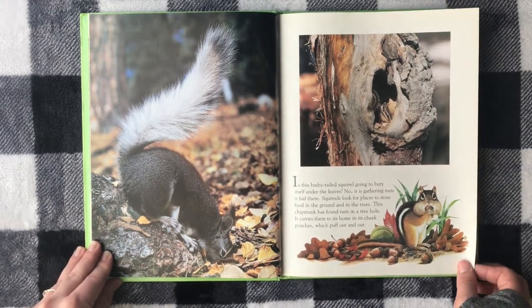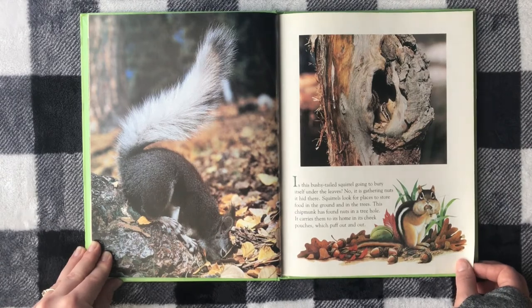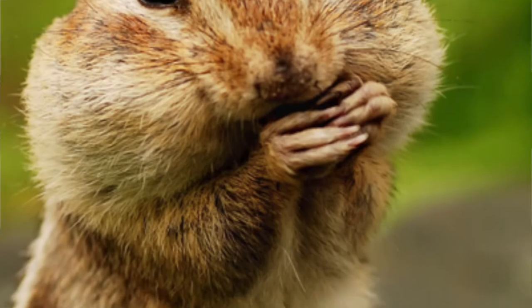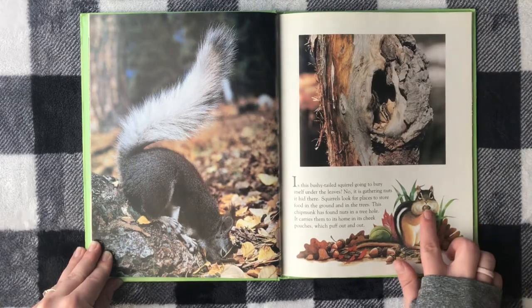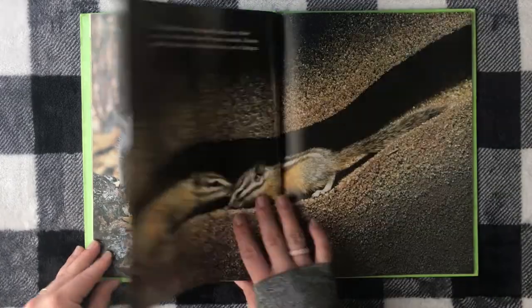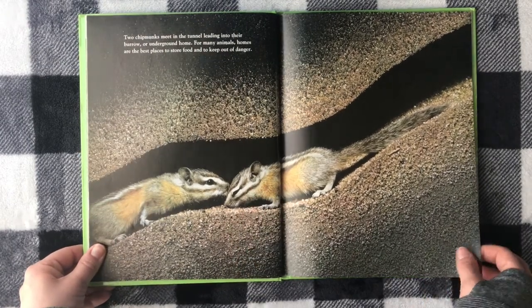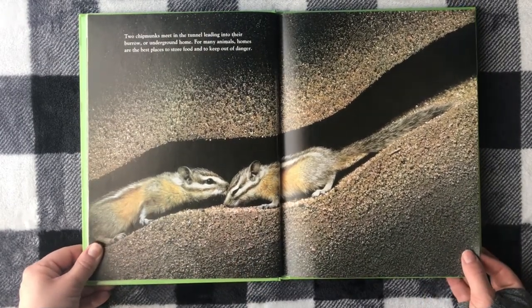The chipmunk carries the nuts to its home in its cheek pouches, which puff out and out. I wonder how many it has in there? Two chipmunks meet in the tunnel leading into their burrow, or underground home.